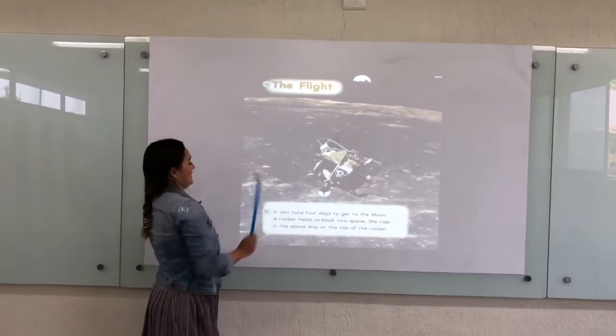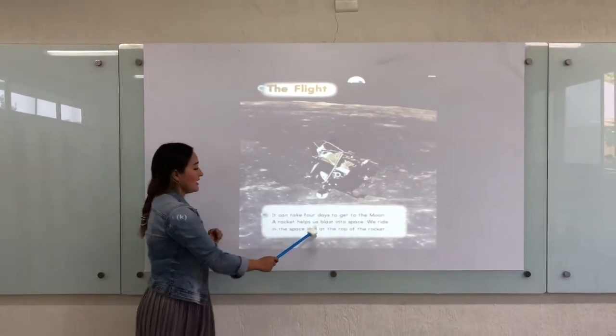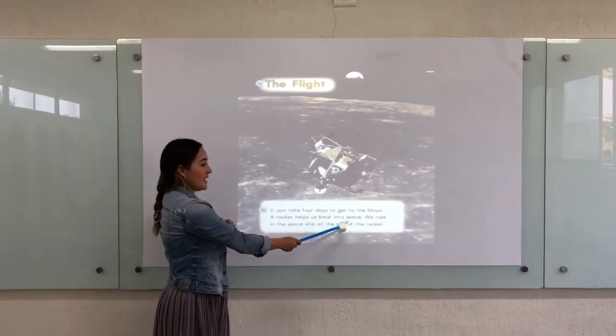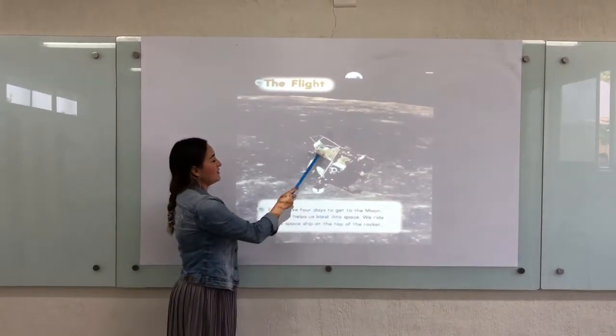The flight. It can take 4 days to get to the moon. Our rocket helps us blast into space. We are riding the spaceship at the top of the rocket.